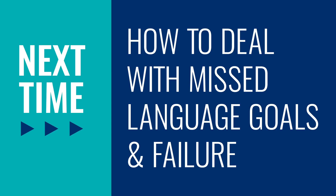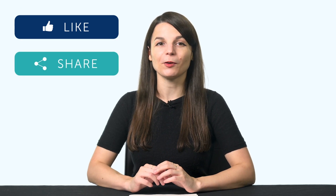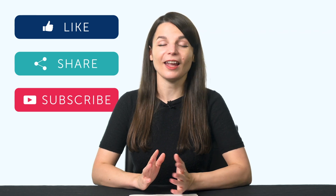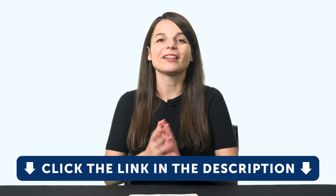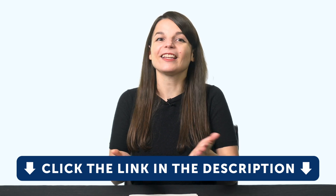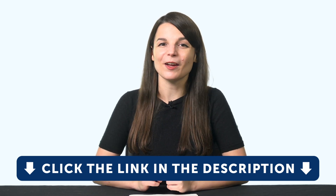Thank you for watching this episode of Monthly Review. Next time, we'll talk about how to deal with missed language goals and failure. If you enjoyed these tips, hit the like button, share the video with anyone who's trying to learn a language, and subscribe to our channel. We release new videos every week. And if you're ready to finally learn language the fast, fun, and easy way and start speaking from your very first lesson, get our complete learning program. Sign up for your free lifetime account right now — click the link in the description. See you next time!